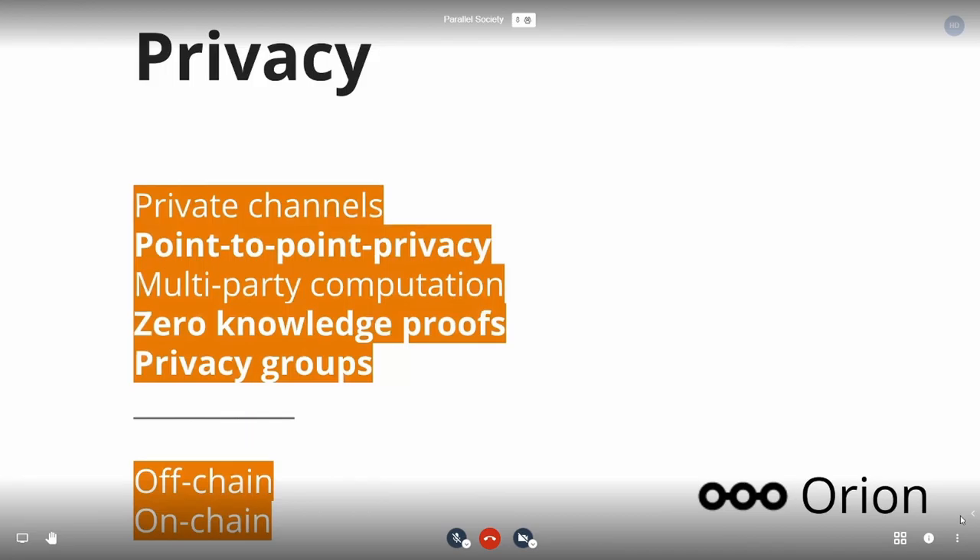In terms of privacy, there are several different types of privacy solutions being built today across different blockchain networks and projects — private channels, point-to-point privacy, multi-party computations, zero knowledge proofs, and privacy groups. Most of these solutions divide into two main groups: off-chain and on-chain privacy. There is definitely a lot of potential use cases for off-chain work in the network, and many use cases where we can use a mix of both on-chain and off-chain to achieve what we want.